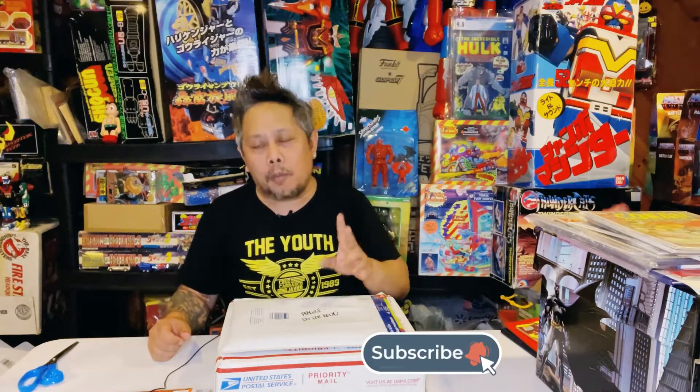Hey, welcome to Filipino Toy Collectors Worldwide. My name is Andy, and for today's episode I will be unboxing these two packages. I was supposed to wait for two more packages, but I'm not even sure when they're coming, so I decided to just open these two. It'll be a quick, short episode, but I might add a few more comic books so it's not just unboxing. Anyway, let's start opening these packages.